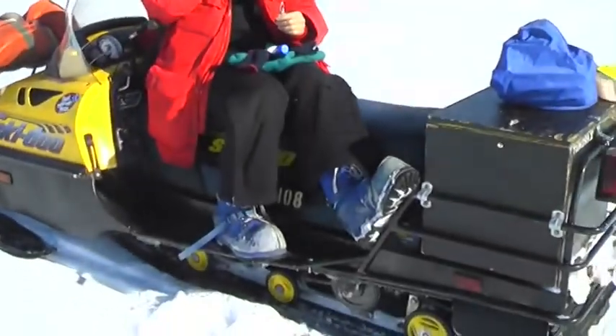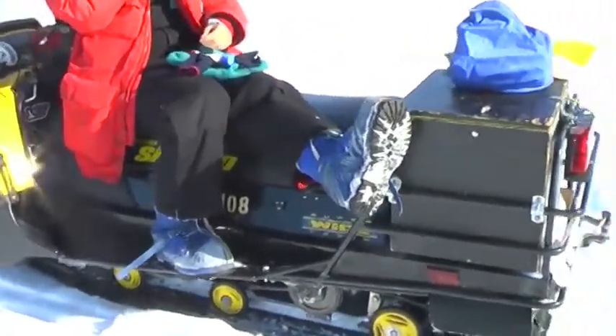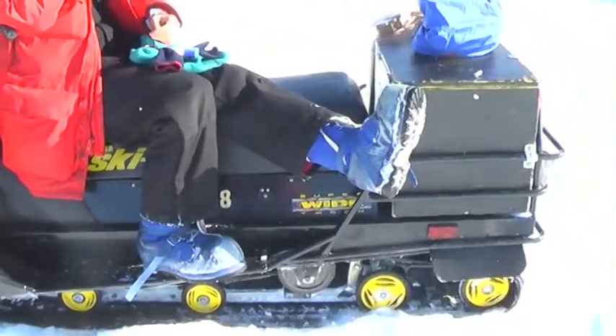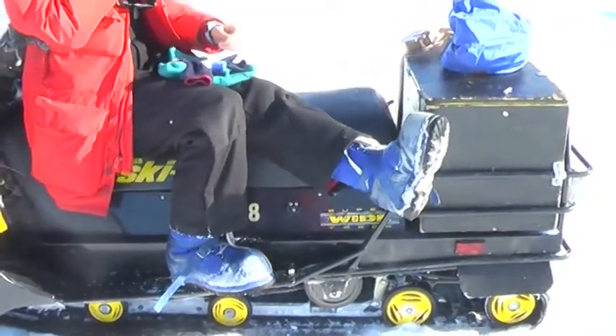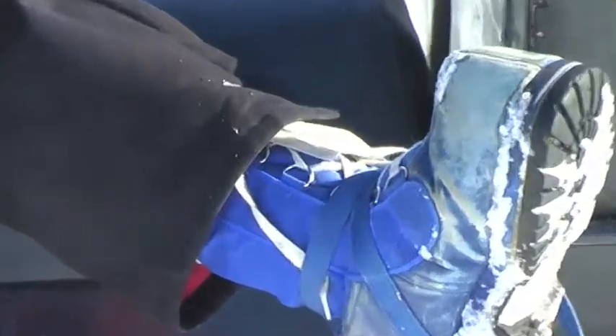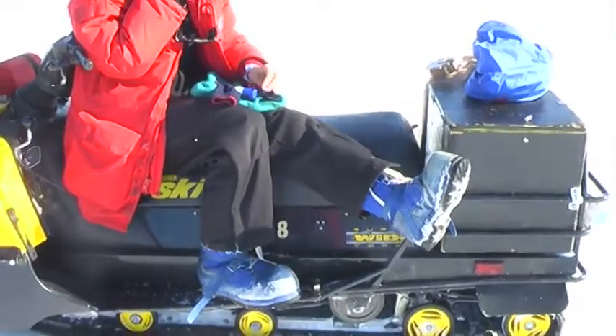I also like your boots. I have these — I guess they're called FDX boots. I have no idea what that means, but some people call them the blue boots, or the Frankenstein boots. They're big. They have a bootie that goes inside and a liner, and they're very thick.